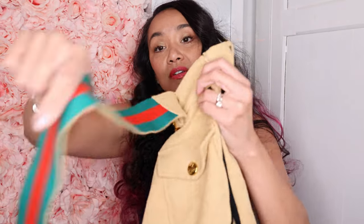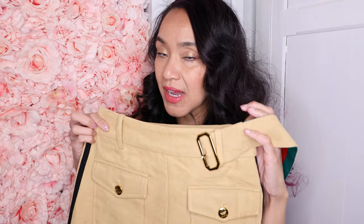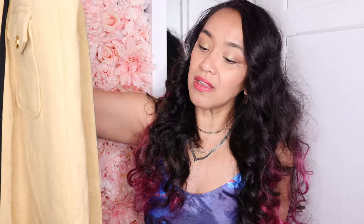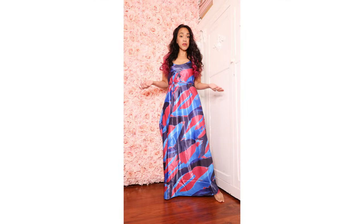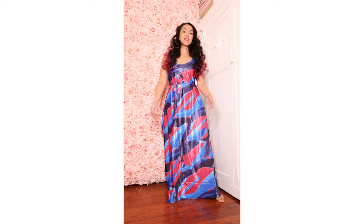And the signature Gucci web stripe is here — see? It just goes around. There's a front slit and it's very high-waisted. It's a pencil skirt type deal but kind of flares out on the bottom. I'll show you how it looks. Here's what I'm wearing today, and here is the skirt.